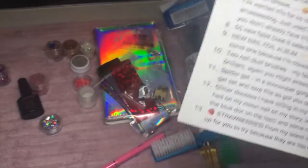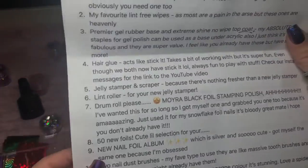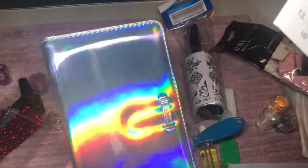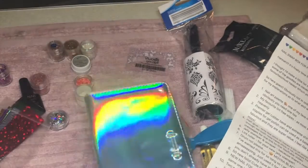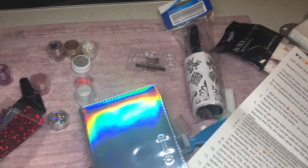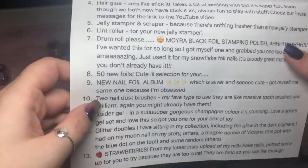'Number 8 — 50 new foils, a cute little selection for your new nail foil album, which is silver and so cute. I've got myself the same one because I'm obsessed!' I knew there were a load but I'm so excited to see all the colors. As I said earlier, they literally just sit in my drawer in little bags, so I'm really glad I've got the album now to put them all in. It'll look cute when I'm going through colors with my clients. 'Number 10 — two new nail dust brushes, my fave type to use as they're like a massive toothbrush.'